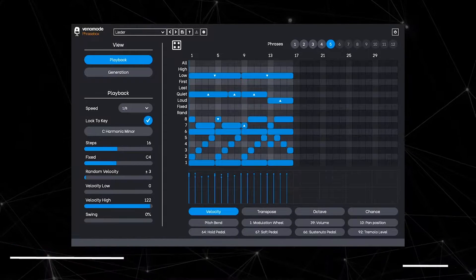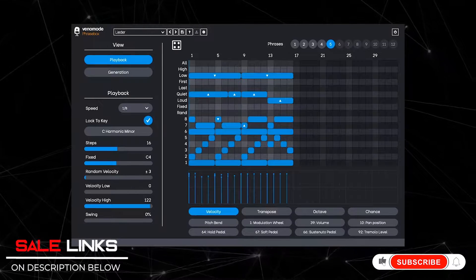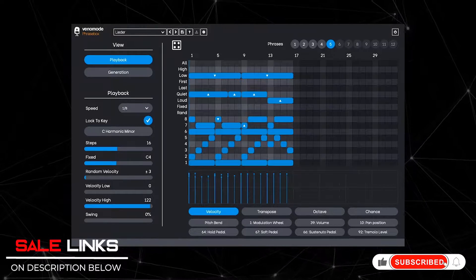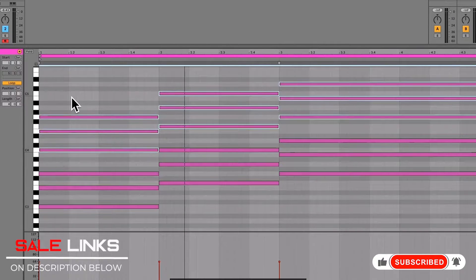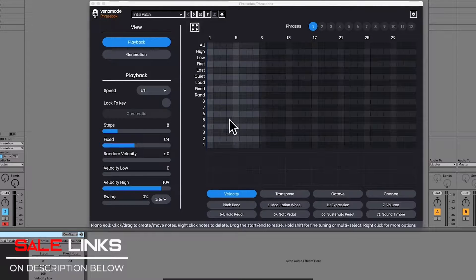Having problems with beat block? Check out Venomode Phrase Box — a phrase arpeggiator for creating expressive sequences from MIDI to chords. We'll be doing a video on this one soon. It gets you going, helps inspire you to make music, and the phrases it creates randomly are fantastic. Of course, you can make your own, and you will be amazed by the results.